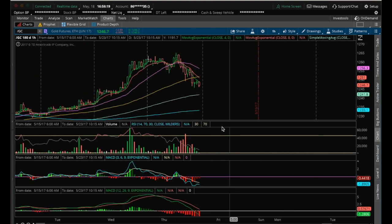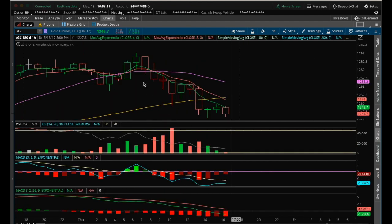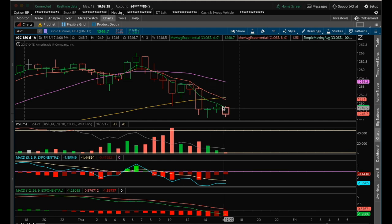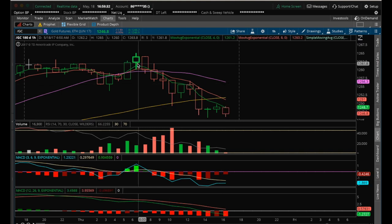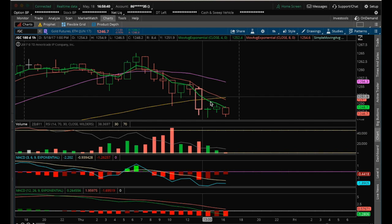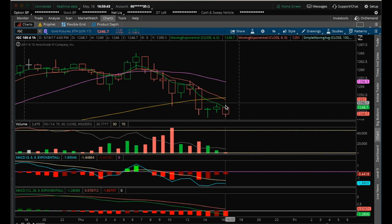Gold on the hourly right now has a TCG bear cross and it's rejecting at this 8 EMA on the hourly. So you want to be patient and wait for it to gain the 4 EMA. It actually hasn't even closed above the 4 EMA all day today. As you can see from this morning, it's continuing to get above it, rejecting at the 8 EMA and getting closes below the 4 EMA.